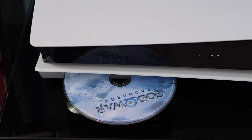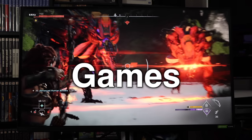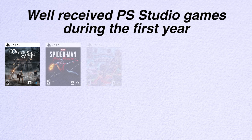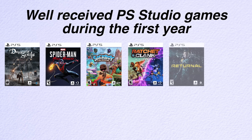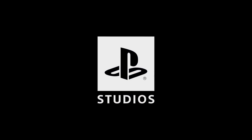Since launch, PS5 has had an incredibly strong output with first-party software. It's always been one of Sony's strongest and most important tenants of their gaming hardware, so it's a good thing that they've been able to keep this up going into year two.